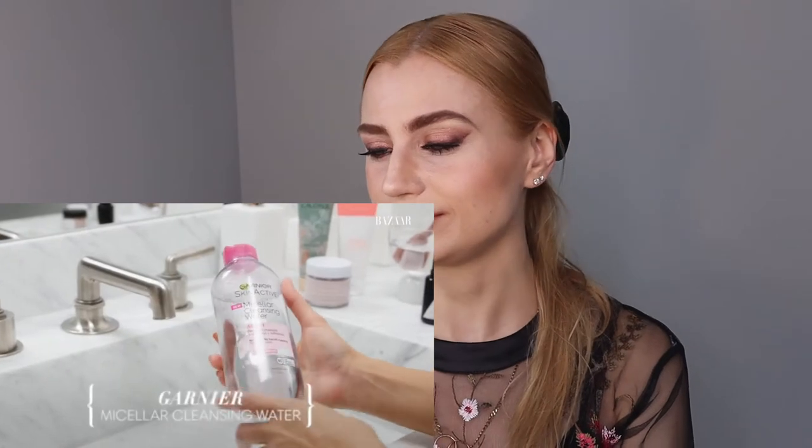She uses micellar cleansing water. There are a lot of different brands out there. I actually use the same exact micellar water — this pink bottle is for sensitive skin and it's a really great product. It doesn't make your skin oily, and it has these special little granules that take away your makeup really well. After a long day of working, filming, and running around, it's so nice to just get your makeup off.